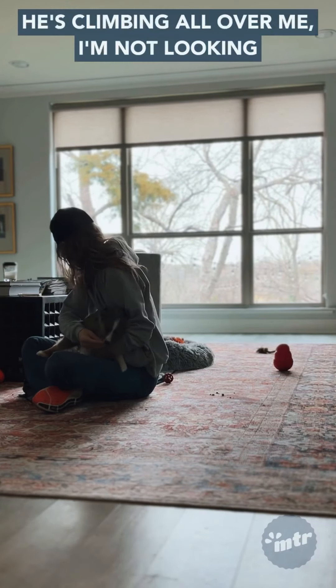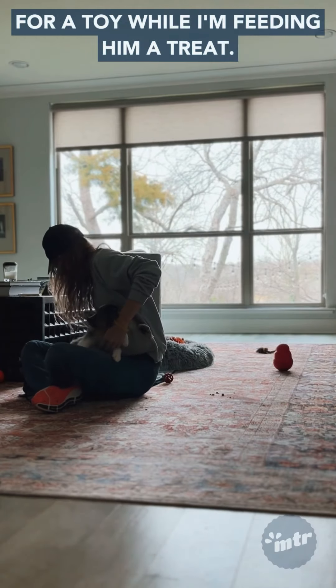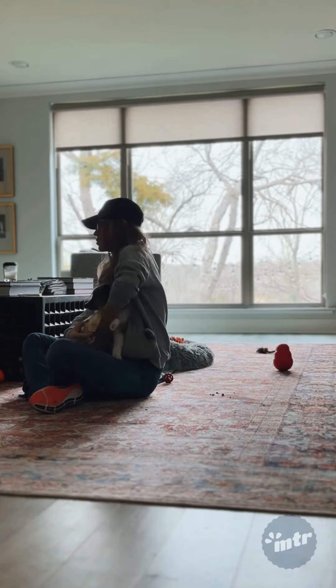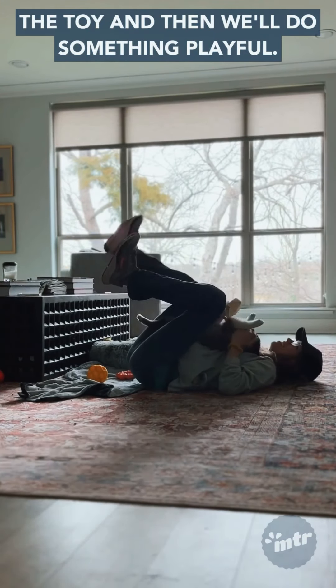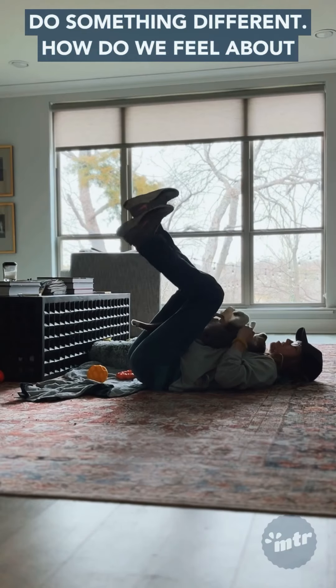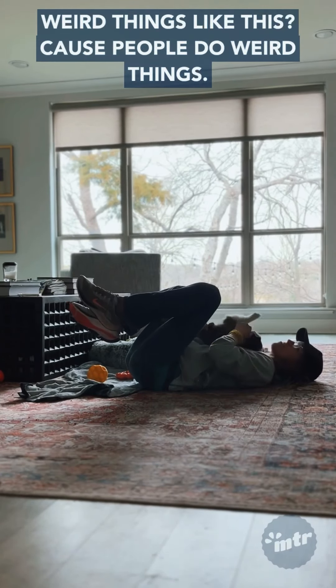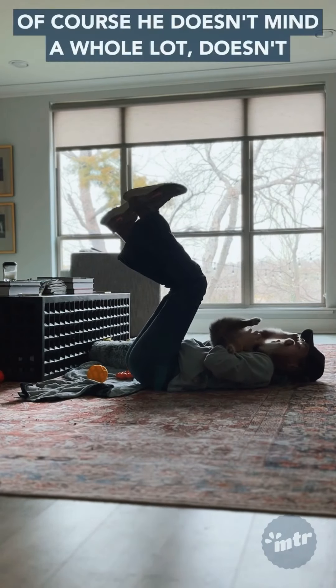He's climbing all over me. I'm not looking at him or talking to him — I'm looking for a toy while I'm feeding him a treat, so I can redirect all of the mouthiness onto the toy. Then we'll do something playful and different.